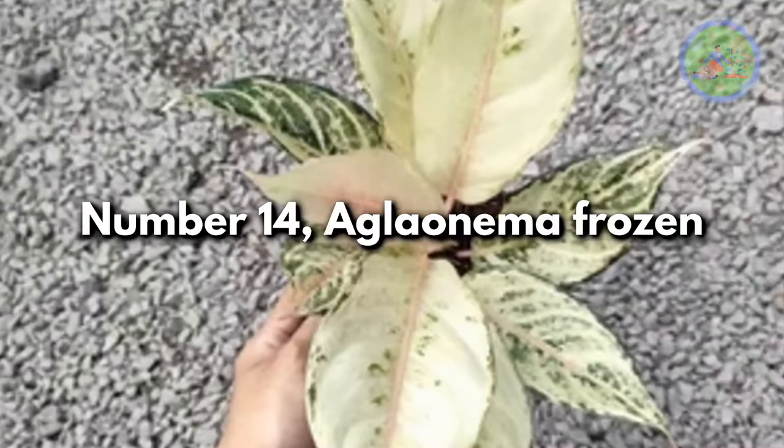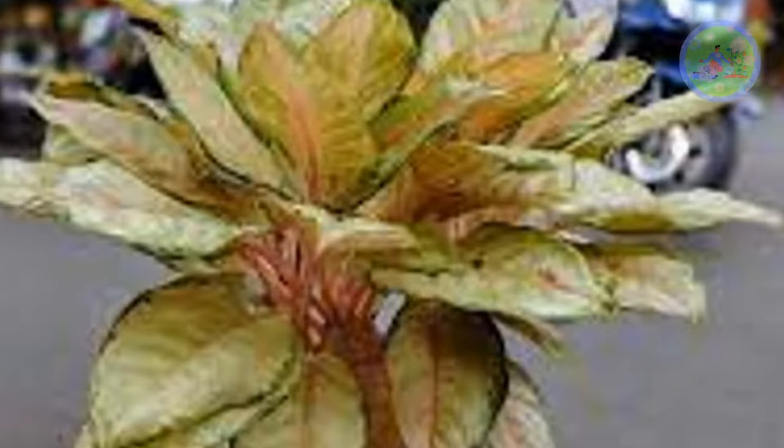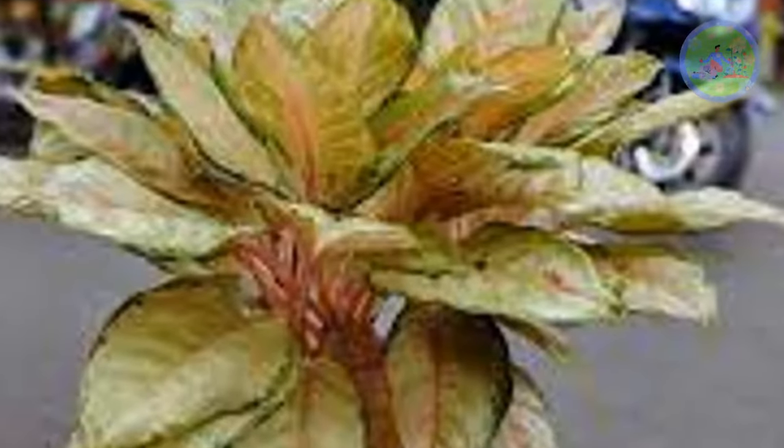Number 14: Aglaonema Frozen. It is an awesome eye-catching Thai hybrid variety having beautiful leaves with dark green spots and red stripes.